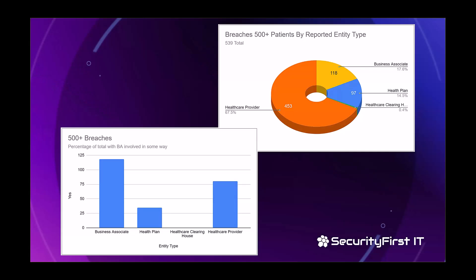I went to the OCR breach portal — what many of us call the OCR wall of shame — and pulled data for the last 12 months. Looking at breaches of 500 or more patients, 67.5% were reported by healthcare providers. Notably, nearly 18% were reported by business associates — your vendors who have access to PHI and use it to create, receive, maintain, or transmit on behalf of your entity. Business associates can also report on behalf of covered entities.